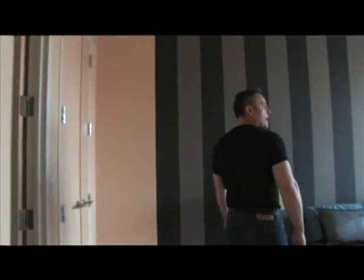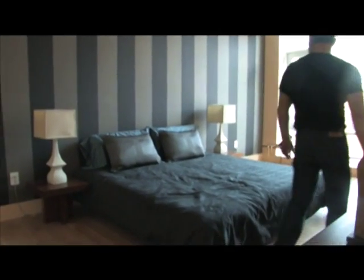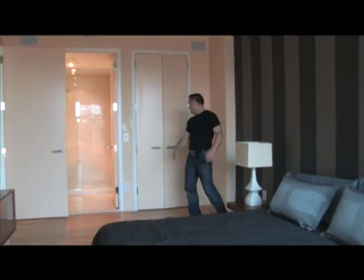So let's go take a look at the bedrooms. This is a good size — this is nice. This is a king size bed, so that'll give you an idea of the space. Lots of space.